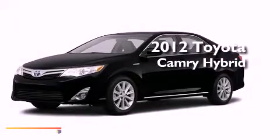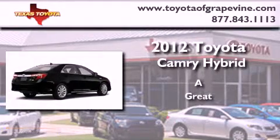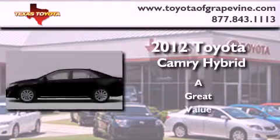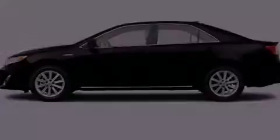This is a brand new 2012 Toyota Camry Hybrid. All of the following features are included.